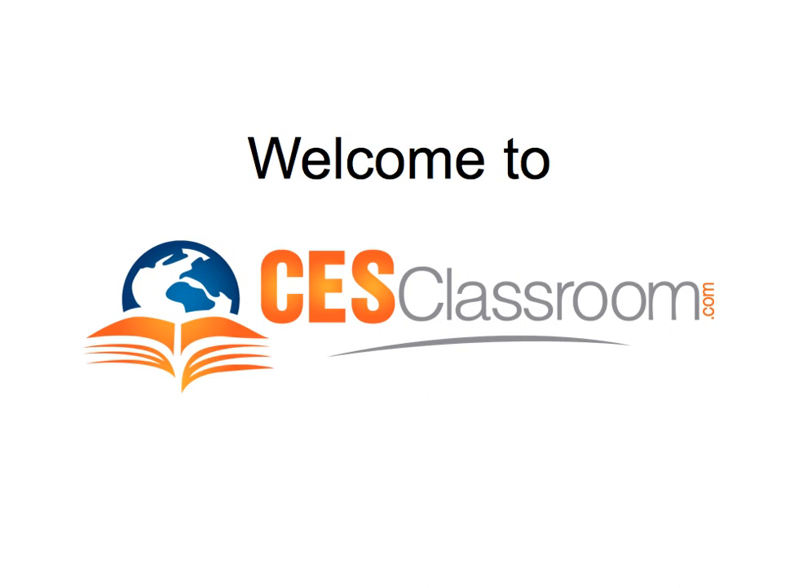Hi, this is Jim with CES Classroom, and today I want to help you make really good purchasing decisions when you're buying inventory to sell on eBay or Amazon.